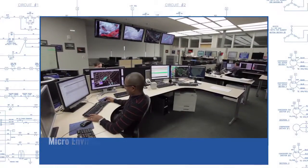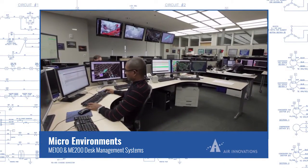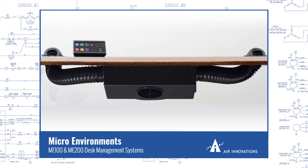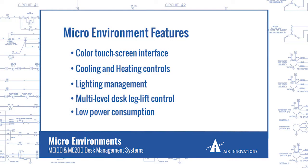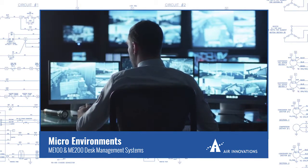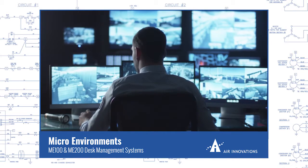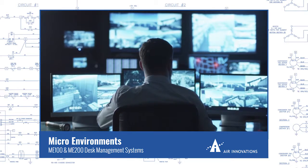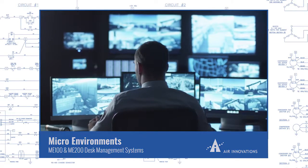Personal comfort in a work environment can be complex when considering each individual's personal preferences. Air Innovations developed and now manufactures a complete desktop management control system called Micro Environments, which includes a color touch screen for adjusting heating and cooling, lighting, and integrated desk leg lift control functions. Micro Environments are typically used in mission-critical, 24/7 facilities such as command centers and 911 call centers, or in industries where ergonomics and personal comfort are important for productivity.